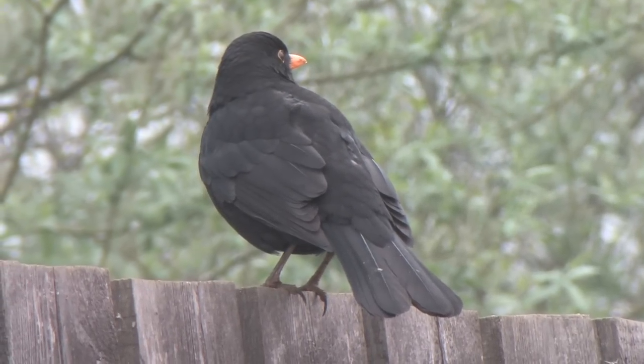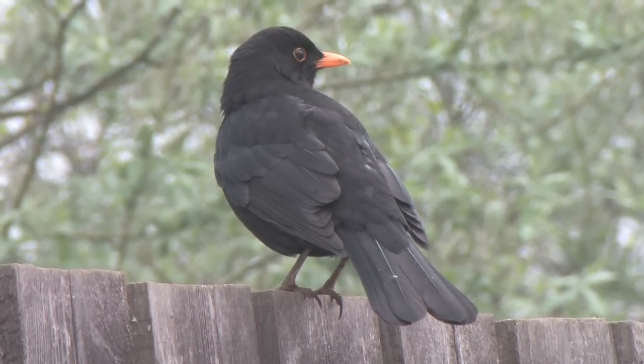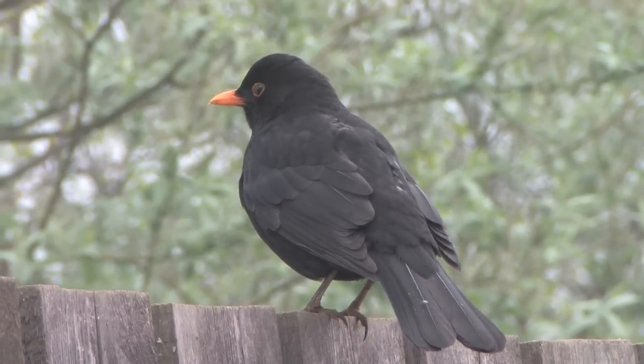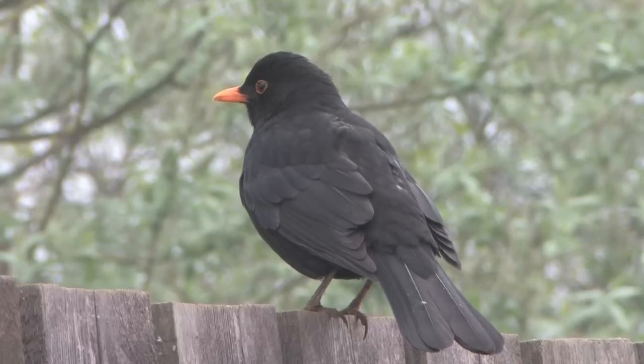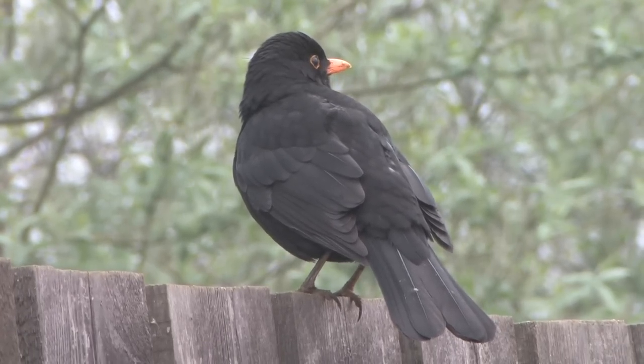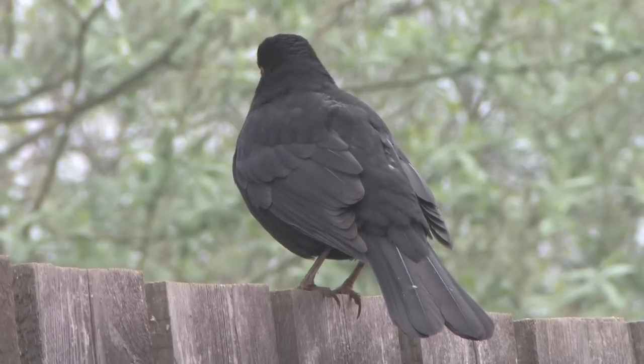If you have a black-coloured bird with a clear white chest crescent and possibly other white patches which shows a bright yellow bill and obvious eye ring, you are actually looking at a male Blackbird with white feathering, and in gardens this is actually a more common occurrence than a visit from a Ring Ouzel.